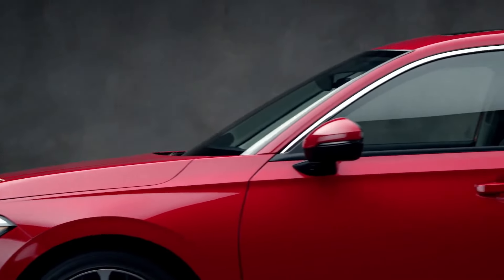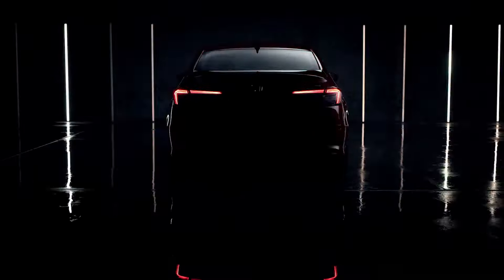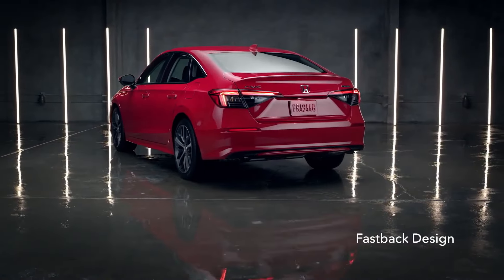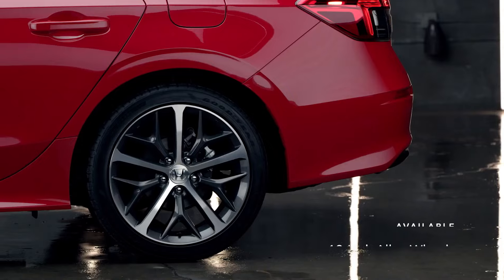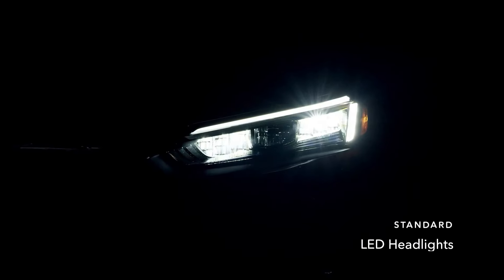Sleek, stylish, and most of all, really fun to drive — meet the Honda Civic Sedan. It all starts with a fast-back design, so wherever you're headed, you can lead the way while looking sharp. It also offers available 18-inch alloy wheels and standard LED headlights.